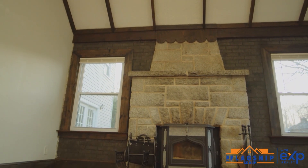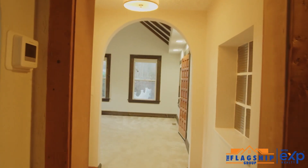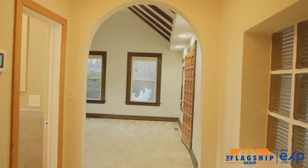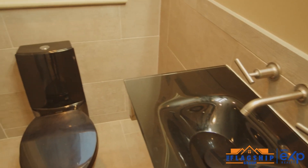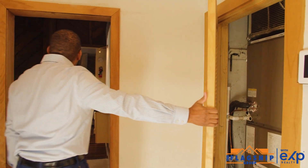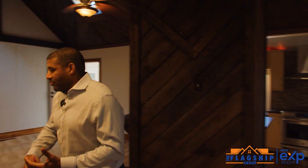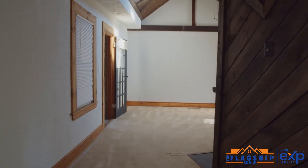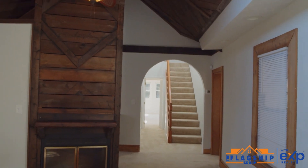Inside, this one has two fireplaces. This is the first of two. In the entranceway, you can come into the living room or family room. We have a full bathroom right off of the entrance — nice and renovated. Newer HVAC unit. And then this would bring you to probably what would be the focal area, the general hangout area of the house. Fireplace number two.